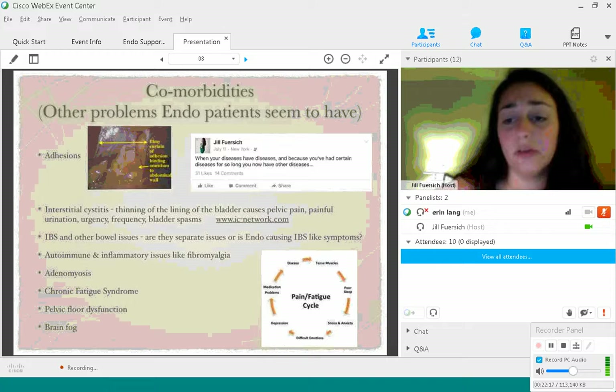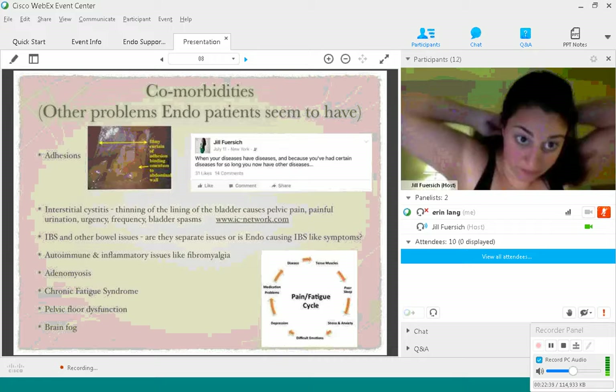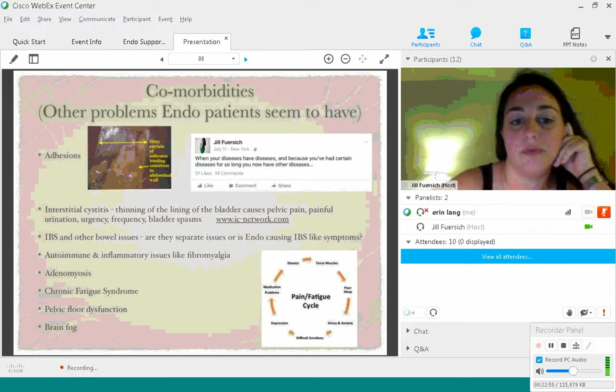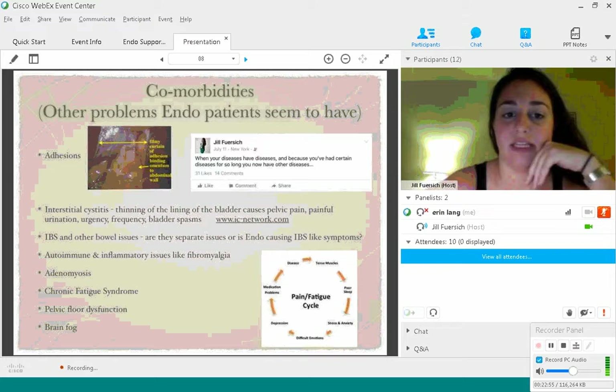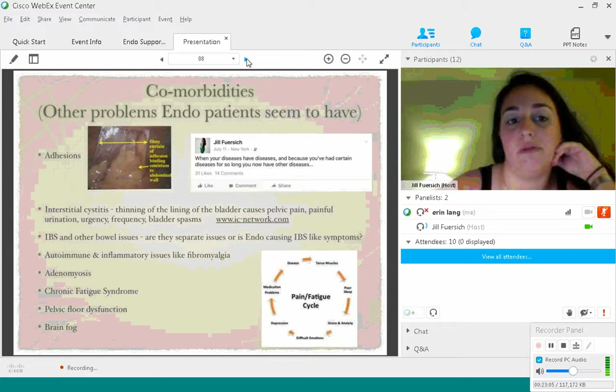Interstitial cystitis is a big one — about 80 to 85 percent of women with endometriosis have it. It's a thinning of the lining of the bladder that can cause acid and potassium to leak out into the pelvic cavity. It can cause pelvic pain, painful urination, urgency, frequency, and bladder spasms. I found the IC Network website at ic-network.com — they have a diet specifically geared towards interstitial cystitis. If you're suffering from IC or any bladder issues, I highly recommend trying that diet because it will seriously reduce your symptoms.